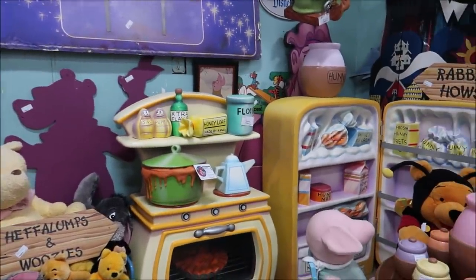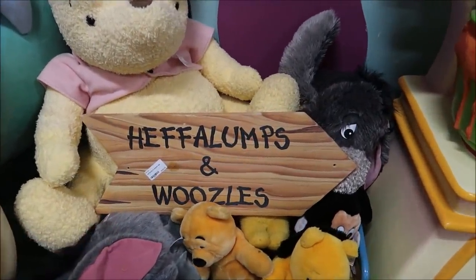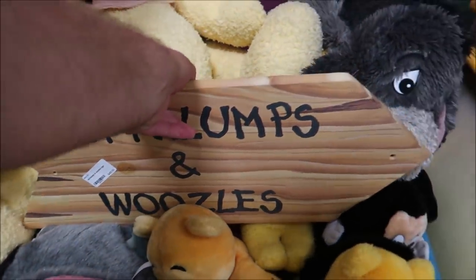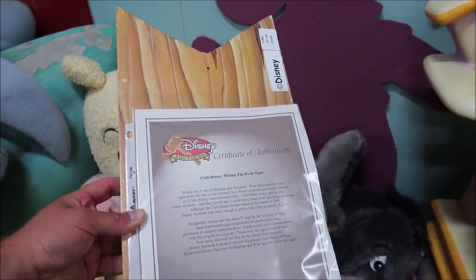Lots of really interesting Winnie the Pooh things from Club Disney, and they all come with certificates of authenticity. I love this sign — 'Huffalumps and Woozles' — this is only $450, and right on the back it gives you the certificate of authenticity from the Disney auctions.